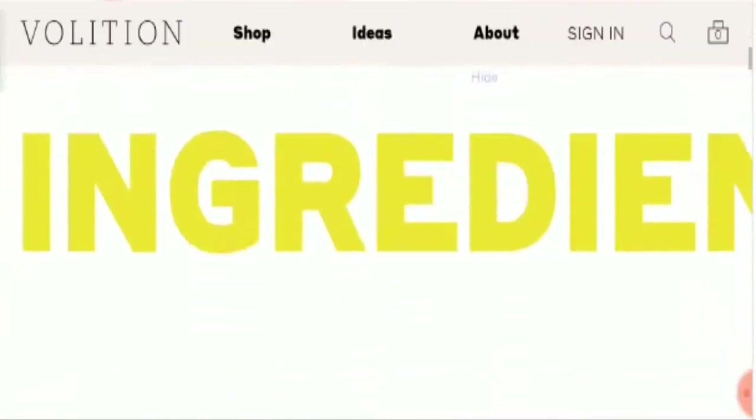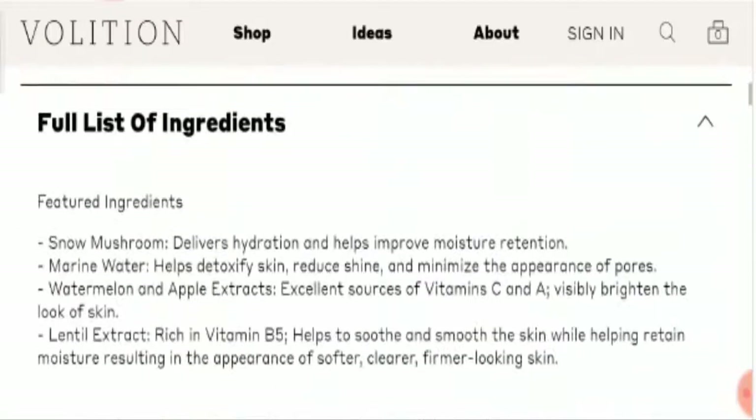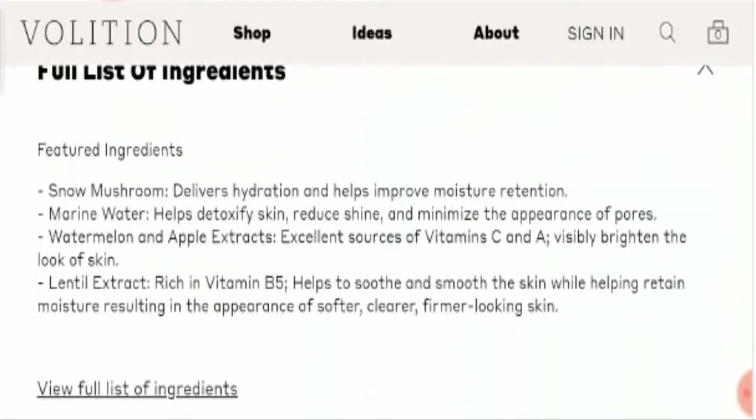Now let's talk about some of the key ingredients of the product. The most important ingredient is snow mushroom, which delivers hydration and improves moisture retention. Besides this, marine water helps to detoxify the skin. Watermelon and apple extracts are also present, which are excellent sources of vitamin C and vitamin A. Additionally, lentil extract, rich in vitamin B5, is present to soothe and smooth the skin while helping to retain moisture, resulting in the appearance of a softer, clear, and better-looking skin.